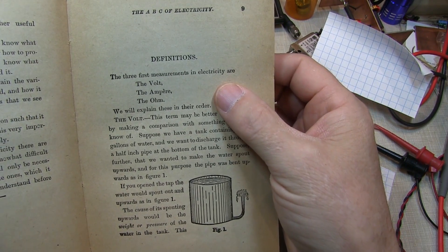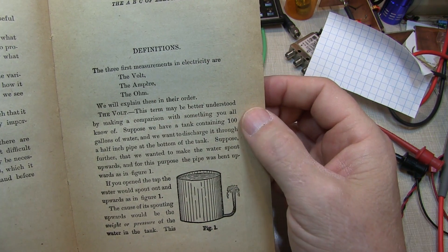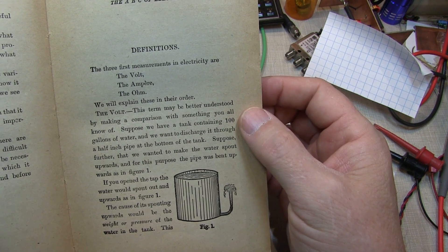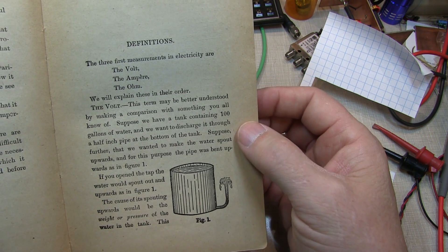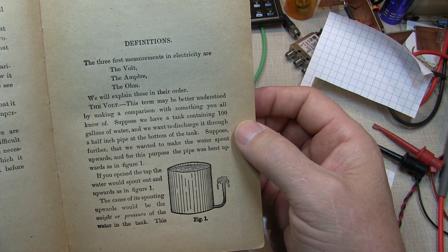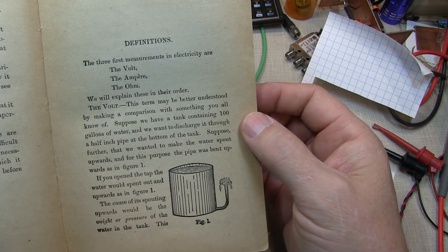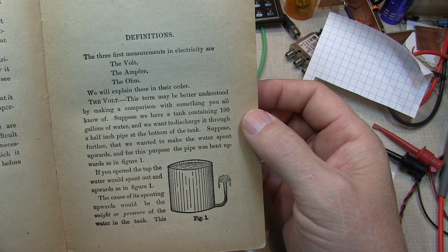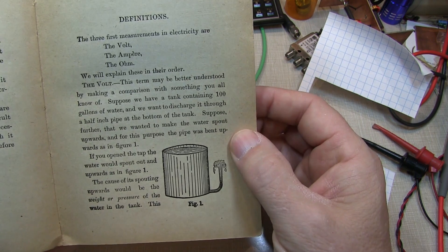Ohm's Law was introduced in 1826, so the concept of the volt, the ampere, and the ohm were well known in terms of describing electrical properties and principles. However, this book was published a couple of years before Lorenz published his theory on electron theory, so it really wasn't known that current flow was really the flow of electrons. It's interesting to see how things are presented here.